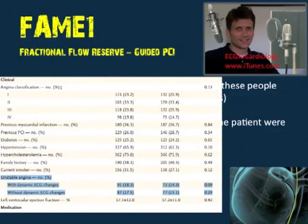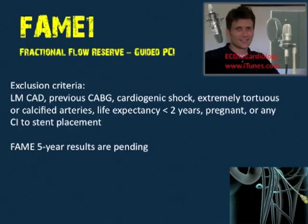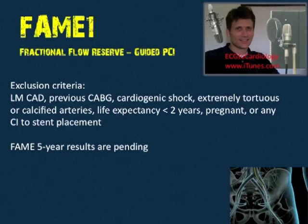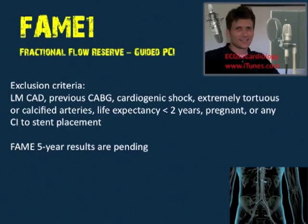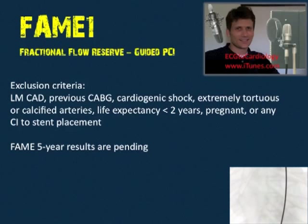FAME 1 exclusion criteria: left main coronary artery disease, previous CABG, cardiogenic shock, extremely tortuous or calcified arteries, life expectancy less than two years, pregnancy, or any contraindication to stent placement. Five-year results for FAME still await as of October 2nd, 2012.